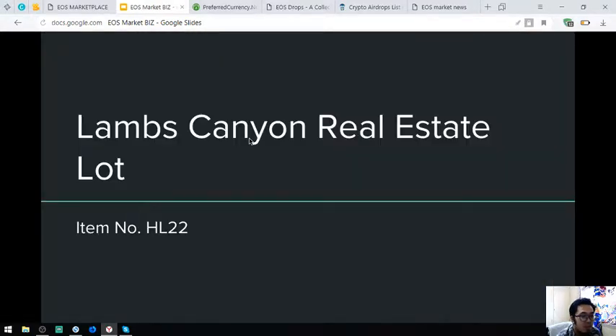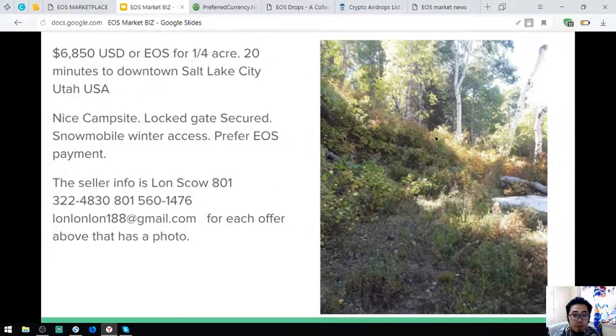The next one is a real estate — a Lams Canyon real estate flat, item number HL22. It's just 20 minutes to downtown Salt Lake City, Utah. It has a nice campsite, locked gate secured, no mobile winter access and prefers EOS payment. This costs $6,850.